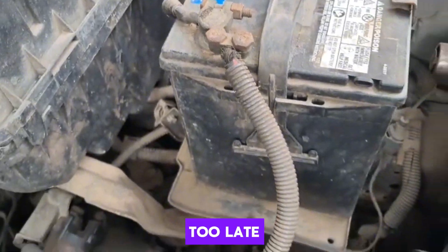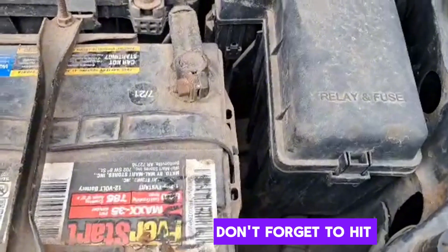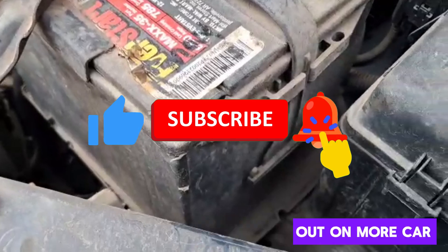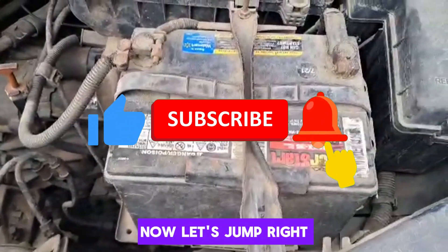Don't wait until it's too late — let's explore what to look out for. Don't forget to hit that like button, subscribe, and turn on the notification bell so you never miss out on more car maintenance tips. Now, let's jump right in.